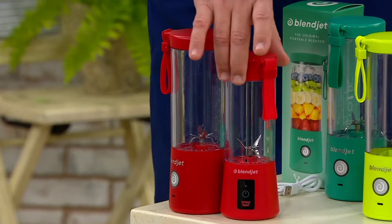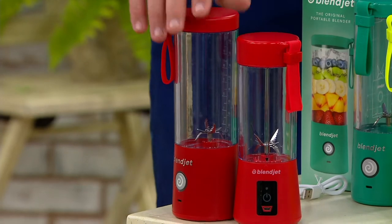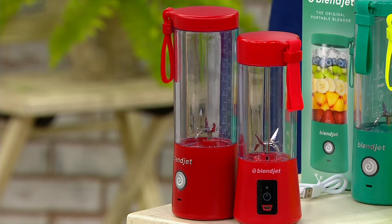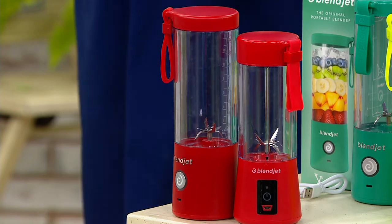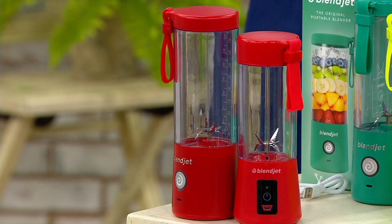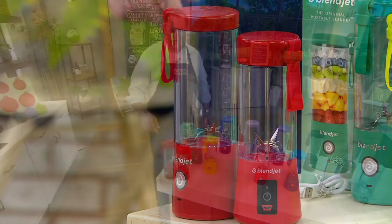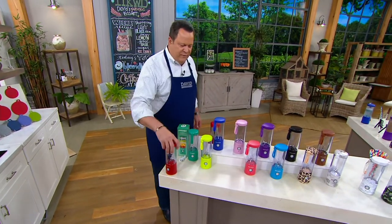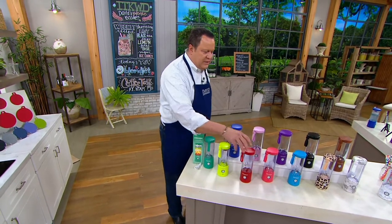But this is today's model. The new unit is larger — 33% more capacity. It also has a stronger motor. It's also going to give you water resistancy, double battery power, and on a full charge today's special value will give you 15 blends.